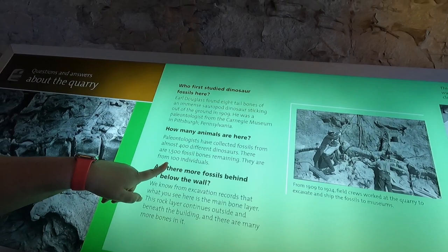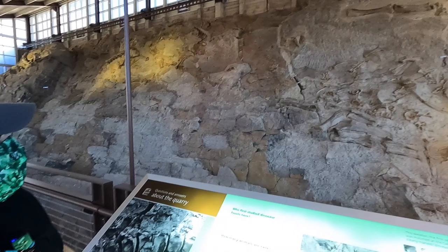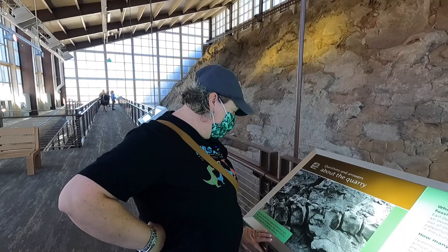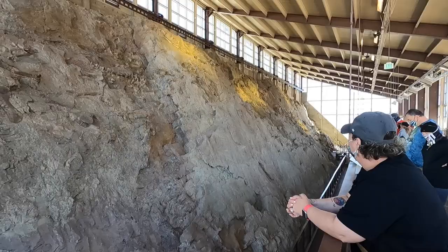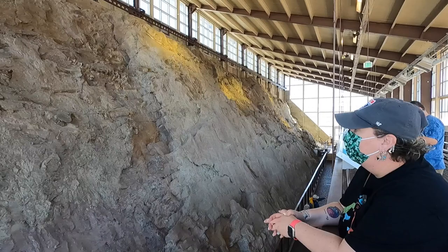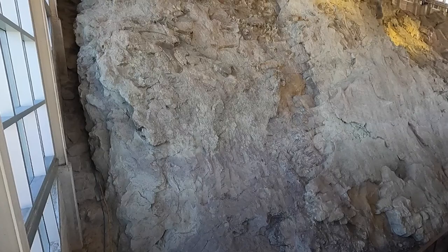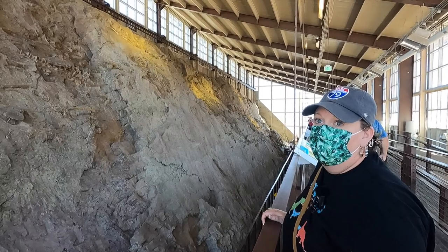Oh, I didn't even see the skull up there — did you see it? Yeah, the skeleton up there! A lot of the bones were removed and sent all around the country and around the world to other museums and universities for studies. So what do you think? I am so happy — this is wonderful. I cannot believe how many there are. It's just incredible to see. The amount of bones here is really mind-boggling, and that's why this is such a world-renowned place to visit.